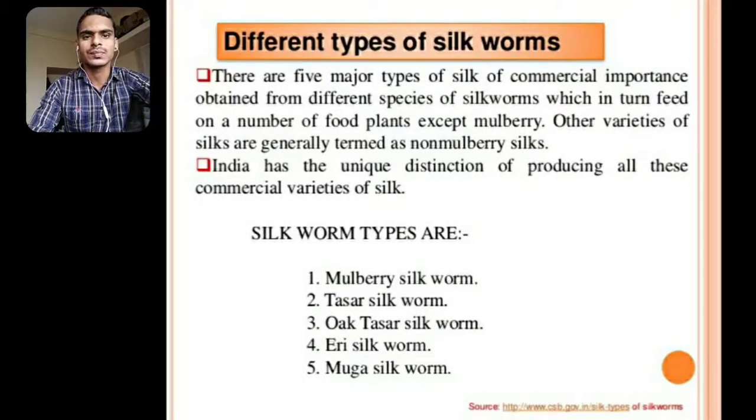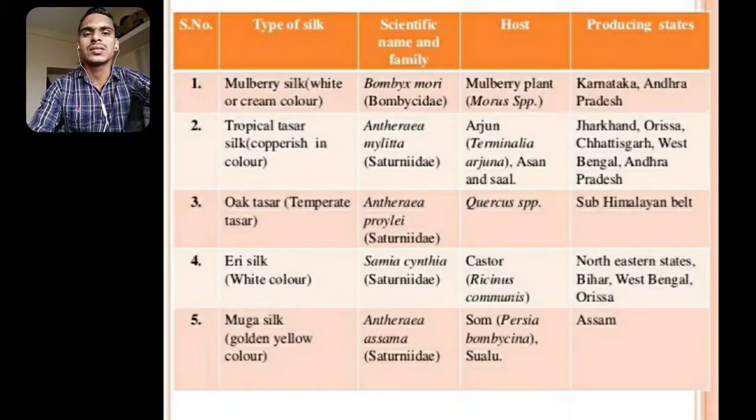Different Types of Silkworms: There are five major types of silk of commercial importance obtained from different species of silkworm, which feed on a number of food plants other than mulberry. Other varieties of silk are generally termed as non-mulberry silk. India has a unique distinction of producing all these commercial varieties of silk. The silkworm types are mulberry silkworm, tassar silkworm, oak tassar silkworm, eri silkworm, and muga silkworm. Please note down the table showing types of silk, scientific names, family, host plant, and producing states.